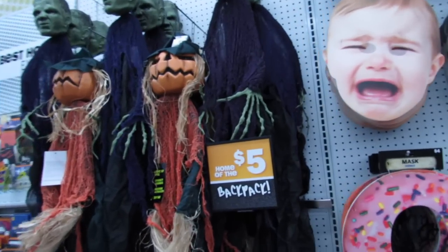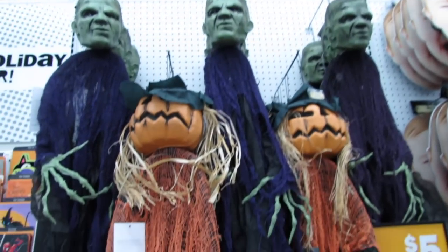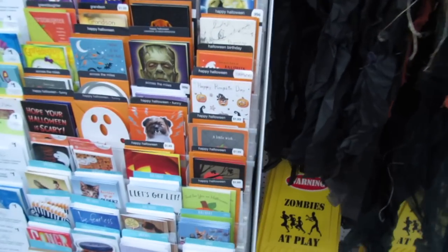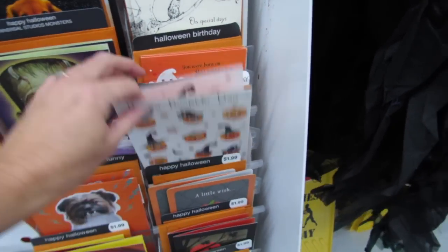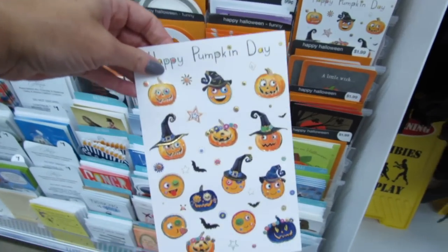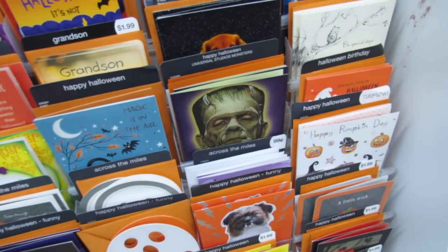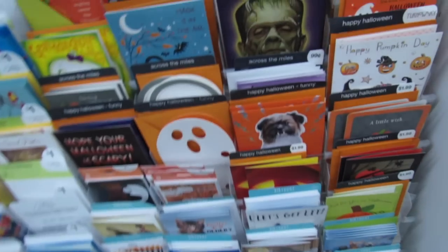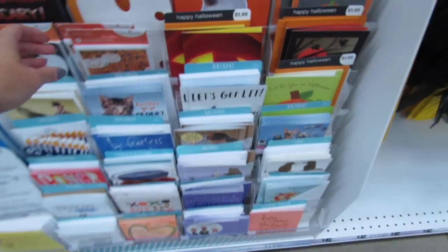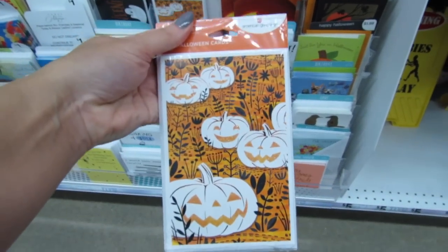They have some more five-dollar hanging decor here, and they also have Halloween cards — lots of them, all by American Greetings. There's even a pretty unicorn card and a pack of Halloween cards that's really cute, priced at $4.99.